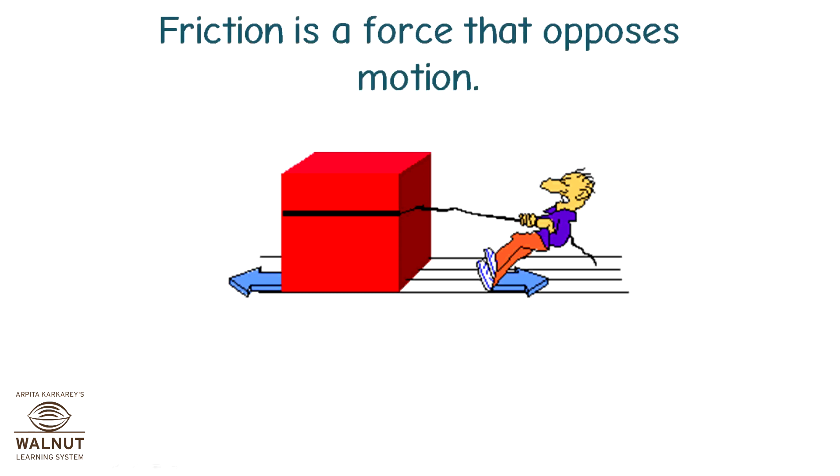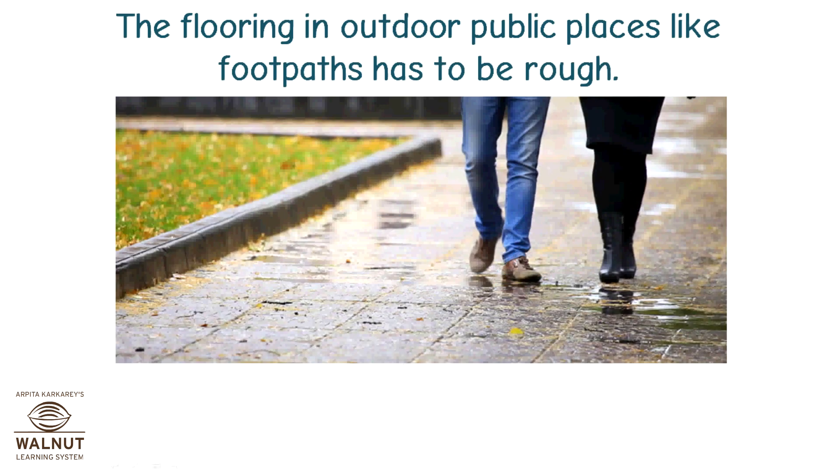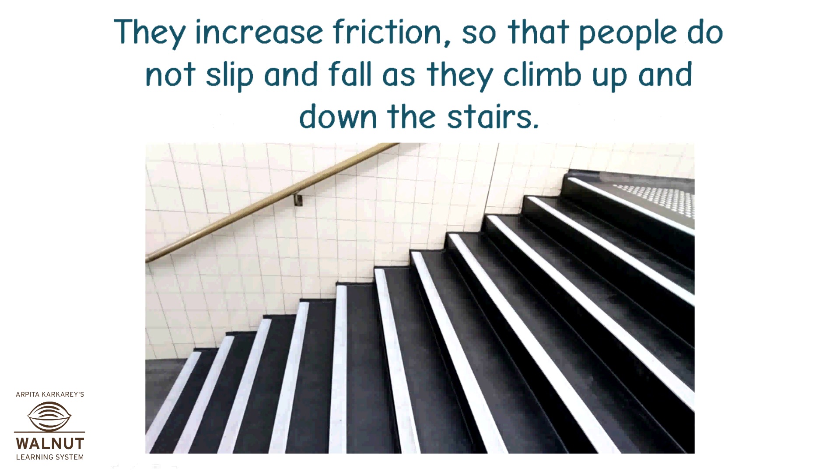Friction is a force that opposes motion. When the friction is more, it is difficult for a thing to slide. The flooring in outdoor public places like footpaths has to be rough. That is why even if it rains, we do not slip on the footpath. You must have seen plates like this put on staircases at railway stations or theatres — they increase friction so that people do not slip and fall as they climb up and down the stairs.